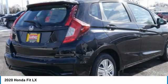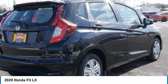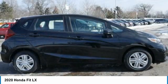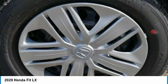Mirror memory, steel wheels, security system, cruise control. A vehicle like this doesn't come along every day. Come in and get it before someone else does.